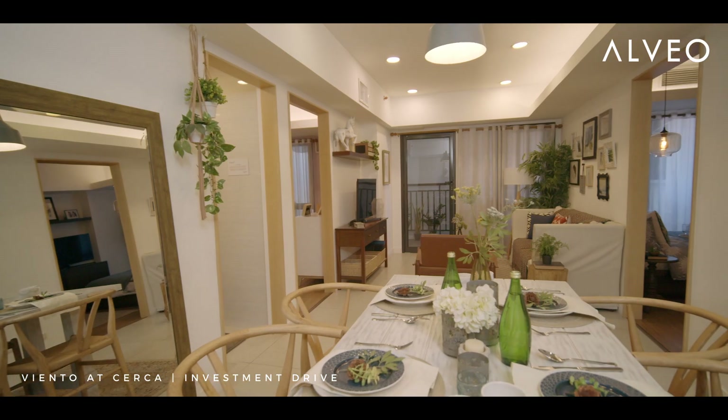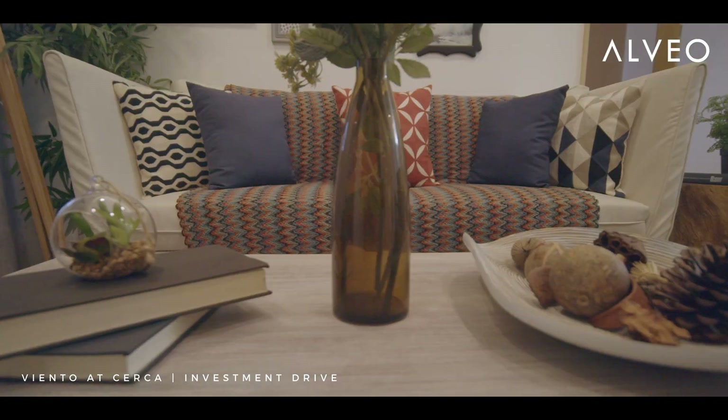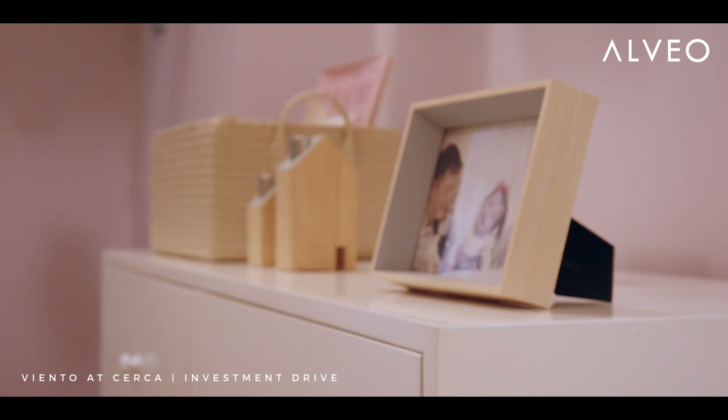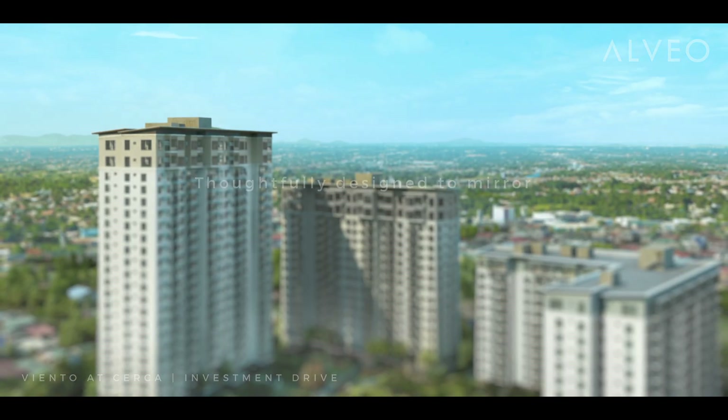What's unique in the interior design of Viento is that we made a laid-back Bohemian vibe, so we were able to give the clients a relaxed feeling amidst the bustle of the city.